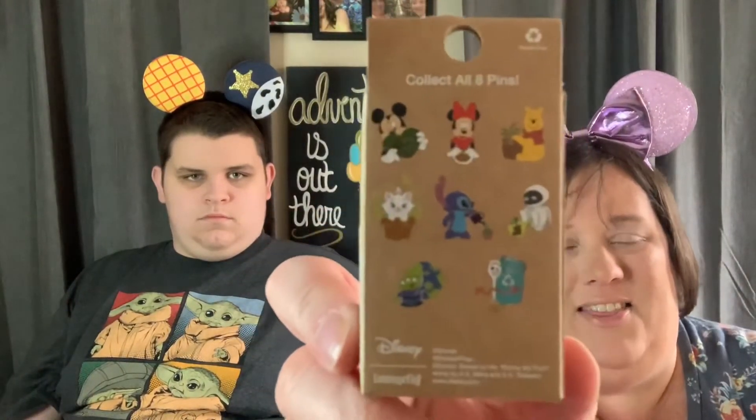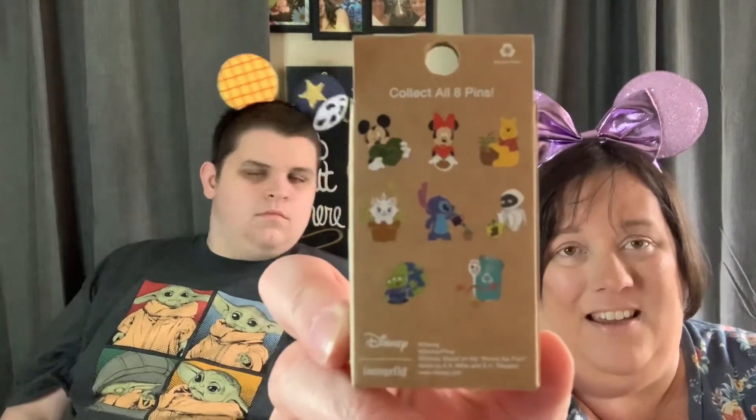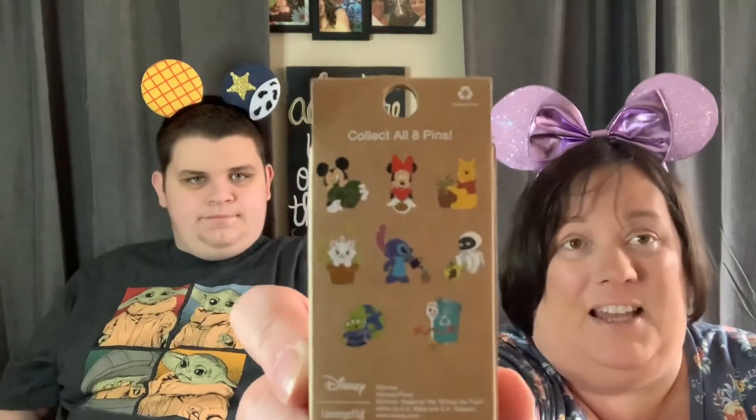we picked up a bunch of the Earth Day Blind Mystery Boxes from Loungefly that are a special edition for Earth Day. So if you take a look at the back, they have all the little characters, some of my favorites. They have Mickey, Minnie, Pooh, Marie, Stitch, Eve, Aliens, and Forky all with their little Earth Day accessories.